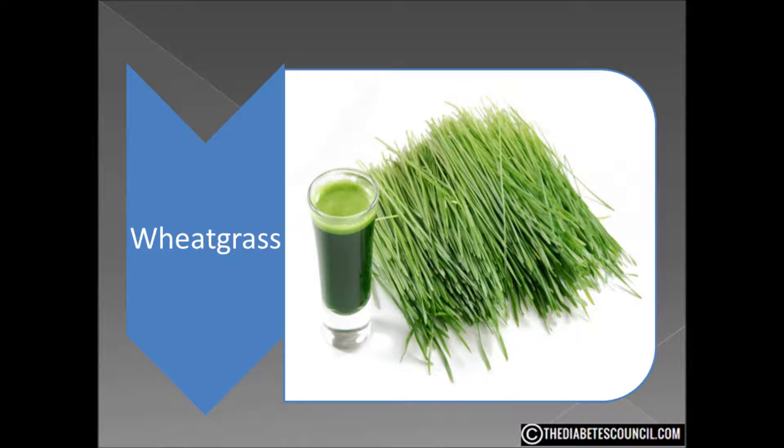I found some old home remedies that involved wheatgrass. One was used to treat constipation. Another was a type of antibiotic.